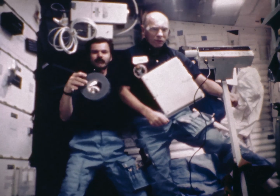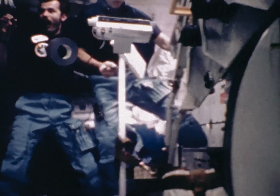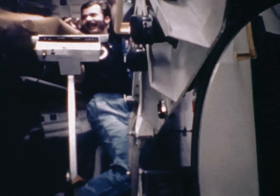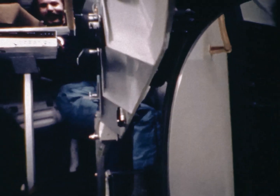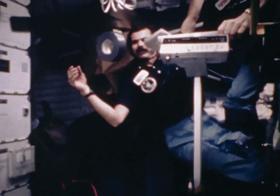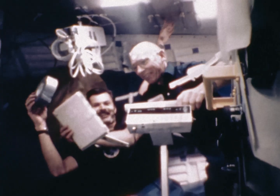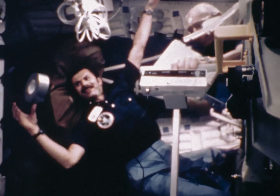Here we're setting up for an on-orbit OMS burn, getting some things ready in the mid-deck. There are the OMS engines firing out the back — watch what happens in the mid-deck. That's one-sixteenth of a g from each OMS engine, one foot per second squared, for a total of two feet per second squared. That one-sixteenth of a g felt like a lot after being up there for three or four days. You can see on the tape the acceleration wanting to push toward the aft bulkhead because we're accelerating forward.